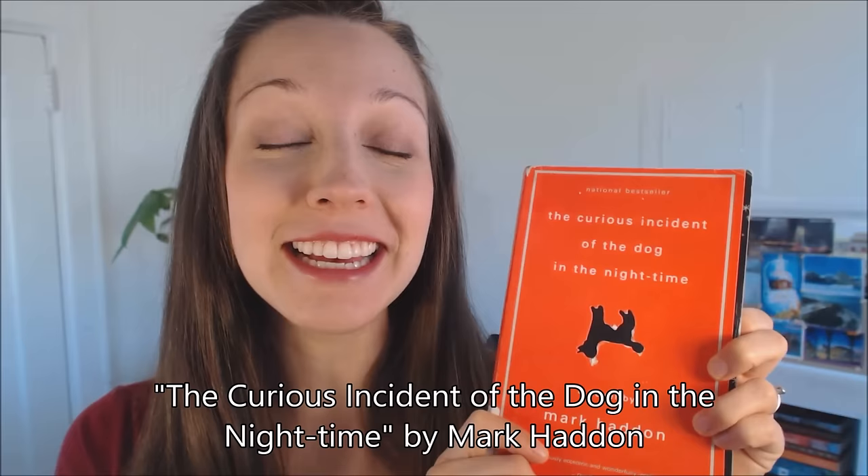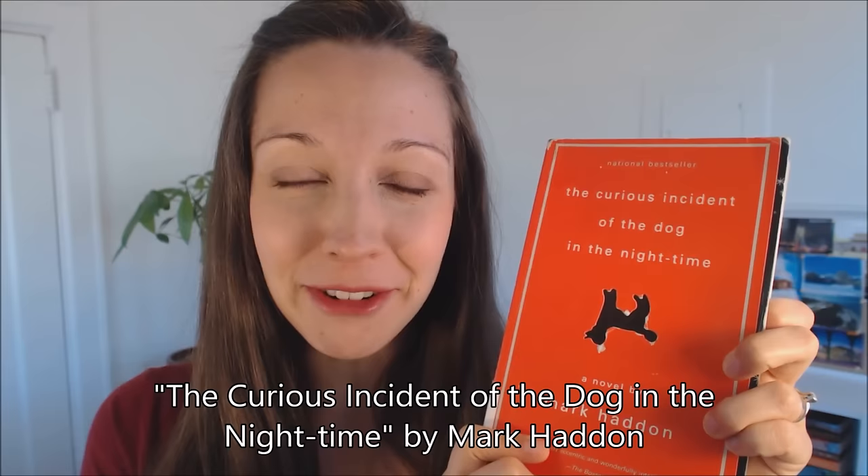The next book I want to recommend is one that some of my English students are currently reading. It is The Curious Incident of the Dog in the Night-Time. This book is really clever — it's not too challenging, but it's a good level up. As you can see, it's a little bit thicker. I'm going to read the first couple of sentences so you can see the style of writing, as the sentence structure is a little more complex.